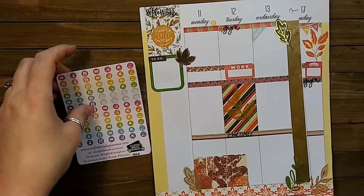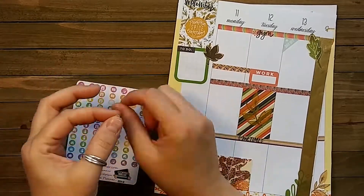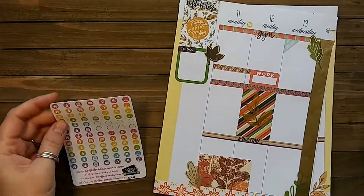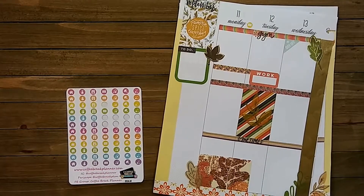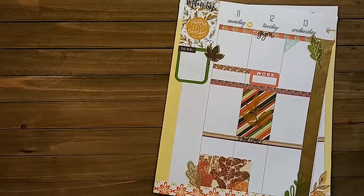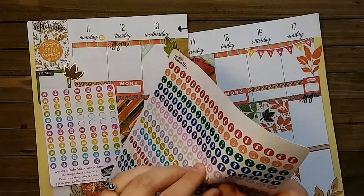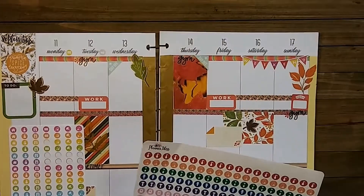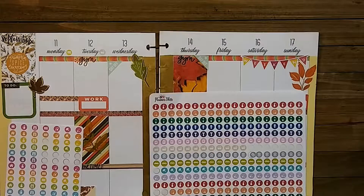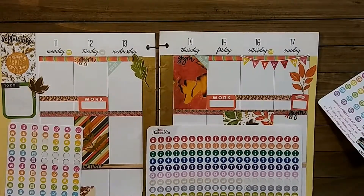Mondays are sheets day — change the sheets. Tuesday is tub. Wednesday will be dust. Thursday will be vacuum or sweep. Friday will be mop. Saturday is to take care of whatever mail came in, and Sunday is always trash and/or recycling depending on which week it is. These are a combination of Coffee Break Planner and Planner List stickers from Etsy — I'll link their shops down below. I'm using the mini ones, which are great for the mini planner and the Classic.